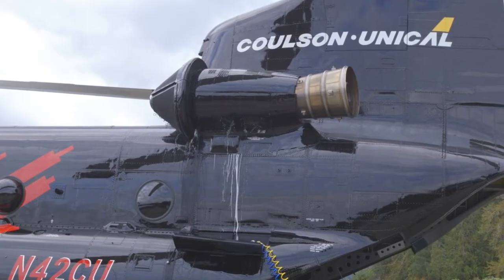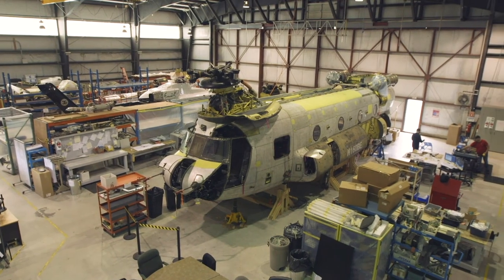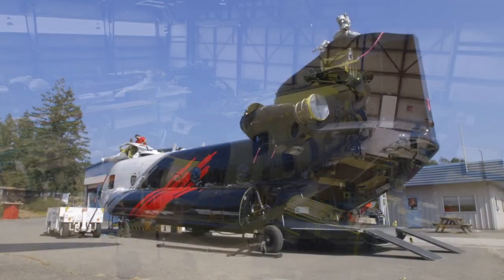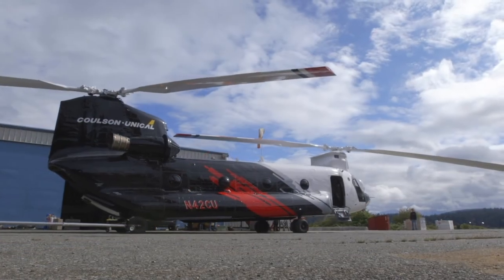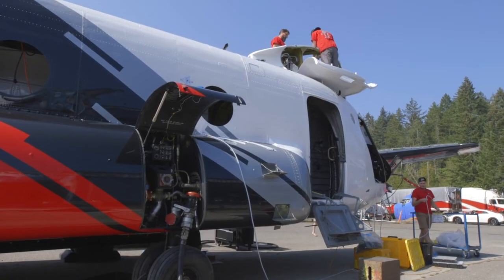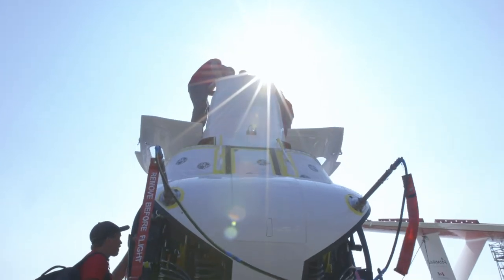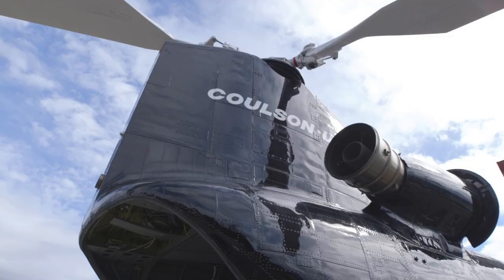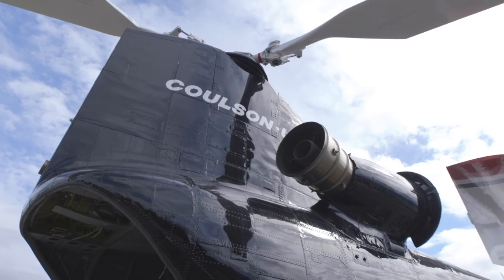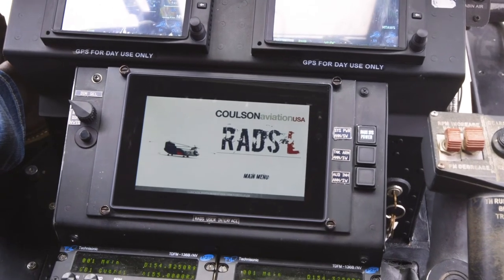This is the fourth CH-47 coming out of inspection check. We've worked really hard this year to get the three online that we've already committed to — it's been a big job over the last year. We have an excellent team here that modifies the aircraft to put out a great product. Bringing what we've learned from the large air tankers and the fixed wing side, and incorporating some of that technology into this, just shows the vision of where ownership is thinking this is going to go in the next five to ten years.